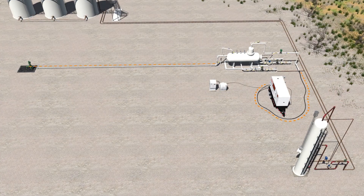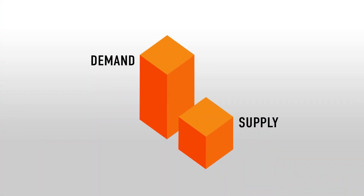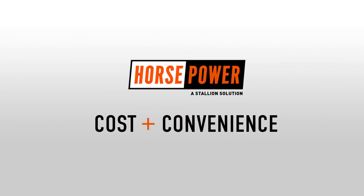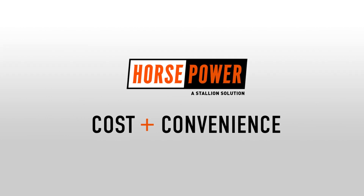Maintain complete control of your power with Horsepower Natural Gas Power Solutions. With the industry's appetite for power outpacing supply, keeping the cost of temporary power down is an ever-growing challenge. The Horsepower Natural Gas Generators offer cost and convenience benefits that line power and diesel generators can't match.